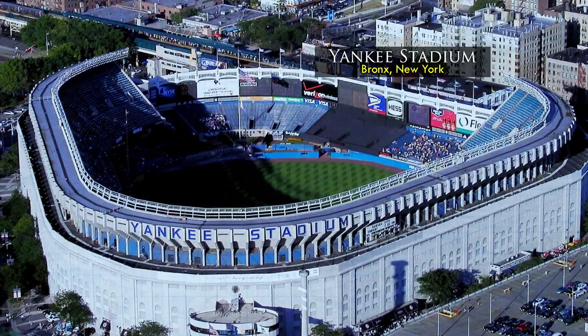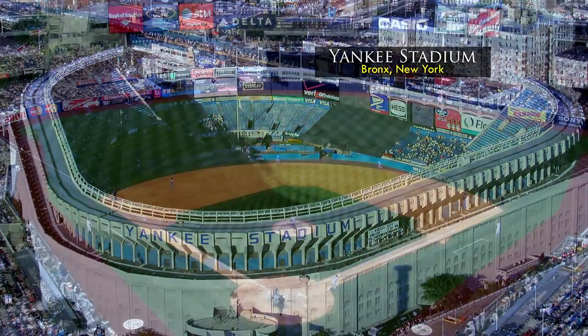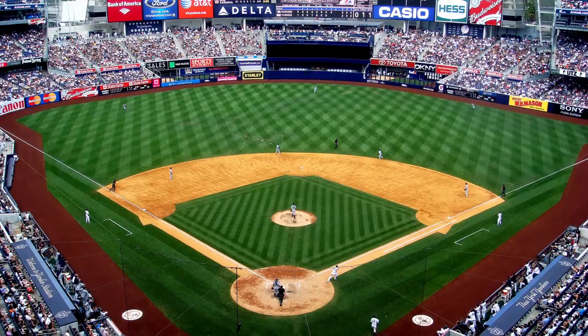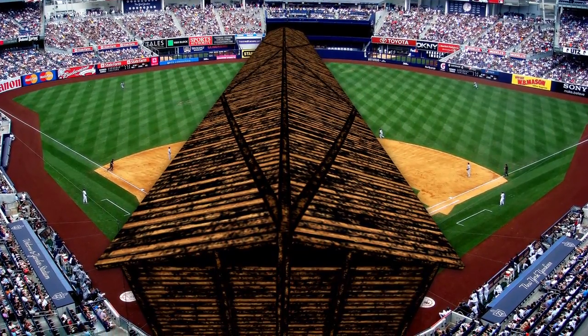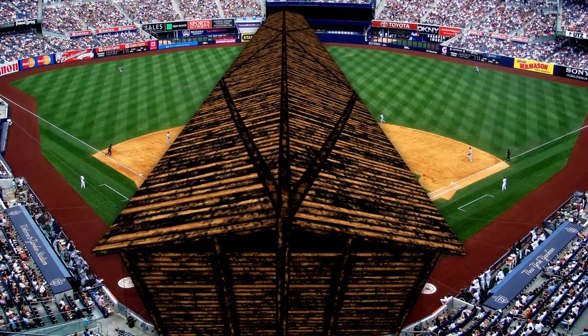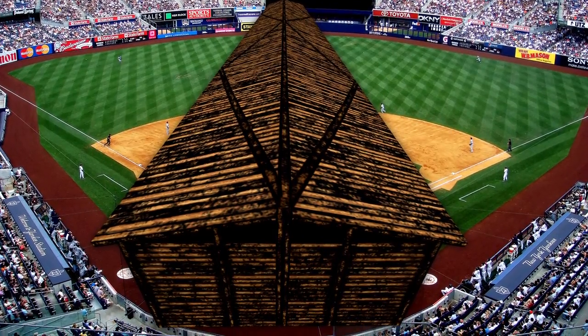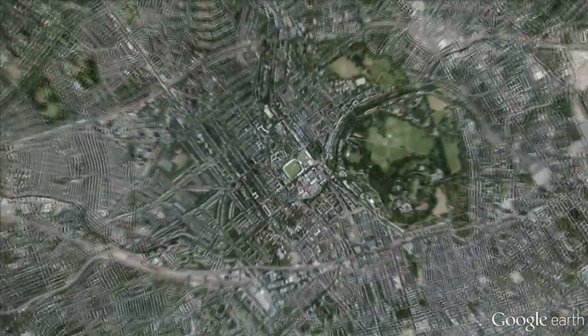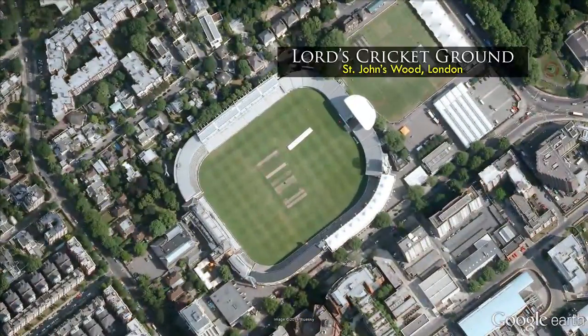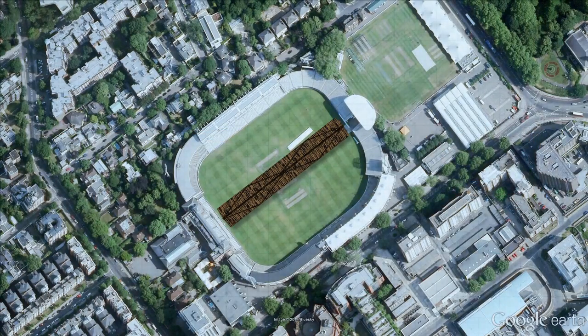Or if you're a baseball fan, sitting in Yankee Stadium in New York on the front row behind home plate, the 450-foot Ark very nearly matches the distance from your seat to the farthest wall out in center field. Or maybe cricket is your game, and you're watching a test match from the grandstand at the historic Lord's Cricket Grounds in St. John's Wood, London. The Ark would fill the length across the widest portion of the field.